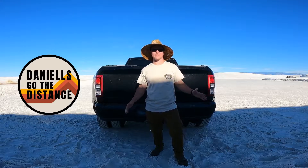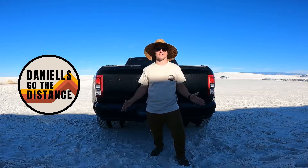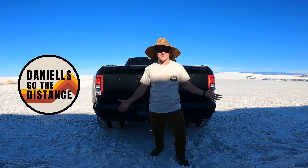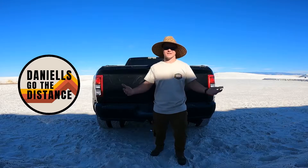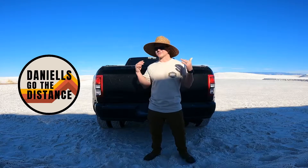When we told people we were going to White Sands, one of the number one things that came up was, well, isn't it hard to get there? And the reality is, it's not. Anybody can go to White Sands. The access is really easy.